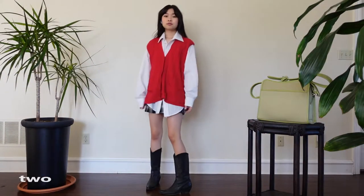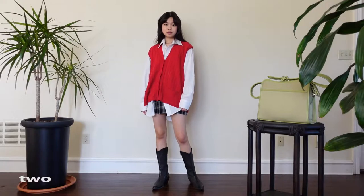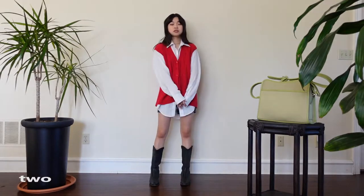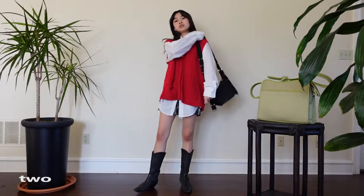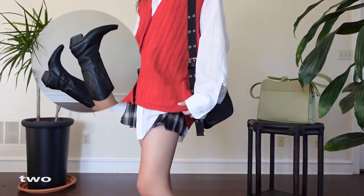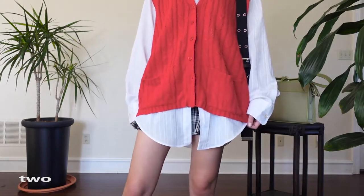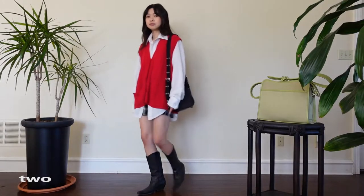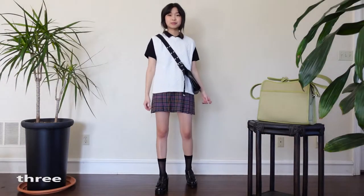I have been loving sweater vests and when I found this red button one I knew I had to pick it up. It has the perfect oversized grandpa fit and I styled it with a white button up and a little plaid skirt with the shirt peeking below the vest to bring a little youth to the look. It has a lot of depth with all the layering. I have my little cowboy boots on which are pretty slim to balance out the oversized look up top.